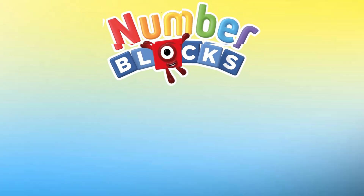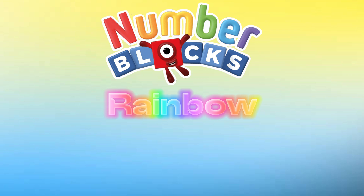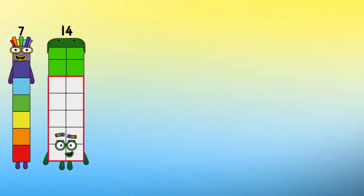Hi guys! Welcome back to our channel. Today let's learn Number Blocks Rainbows Events Club.